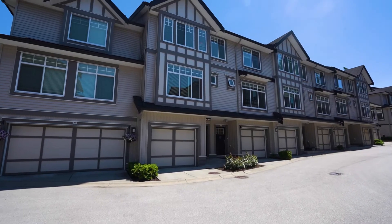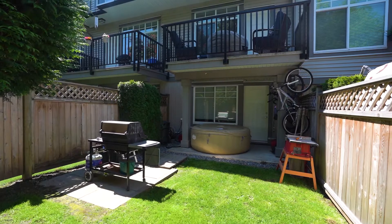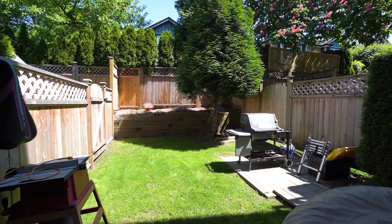Hello, I'm Anjali with the Gomas Group at Stonehouse Realty. Welcome to our newest listing at Boardwalk Complex in Cloverdale. This family-oriented complex comes with a beautiful private backyard surrounded with nature. Let me show you the features of the property.